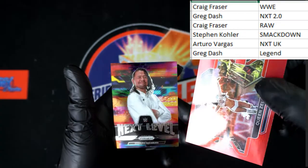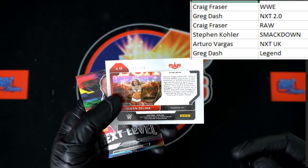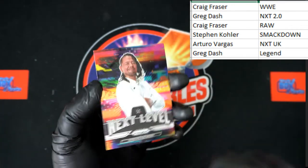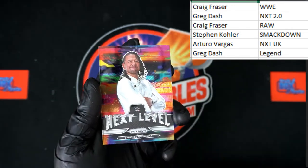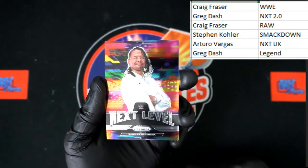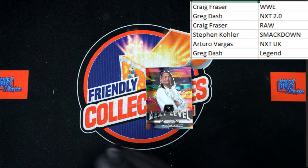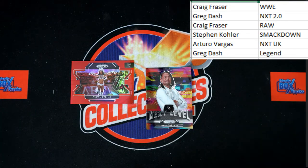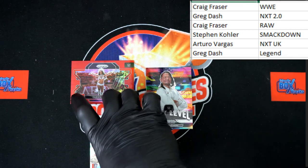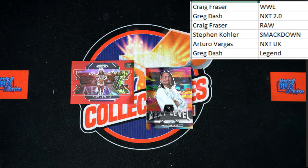Let's check — ooh, Next Level Prism Shinsuke! Okay, this is numbered 280 out of 299 and it is for Raw, so that will be going to Craig F. And Shinsuke is SmackDown, so Shinsuke going to Steven K right there. That is a nice looking card — very heavy gloss and very good card stock. No auto, but some really nice stuff: the Shinsuke, the Queen Zelina Red, and Charlotte are the highlights. Charlotte will be going to SmackDown as well.